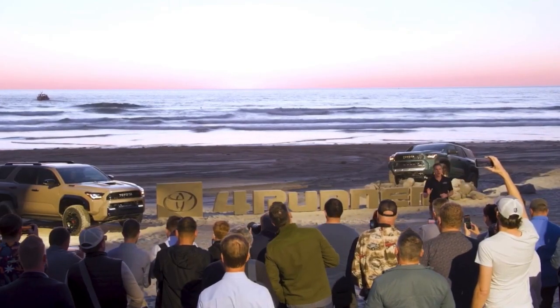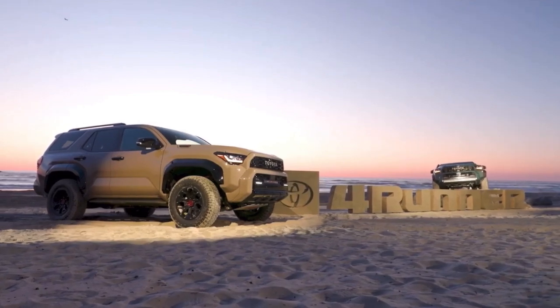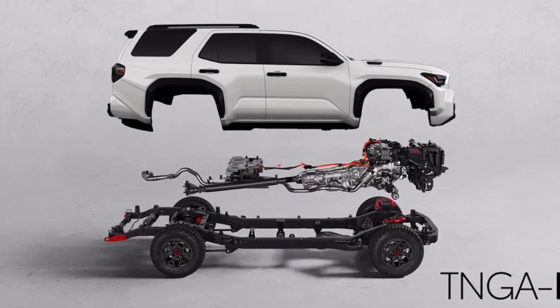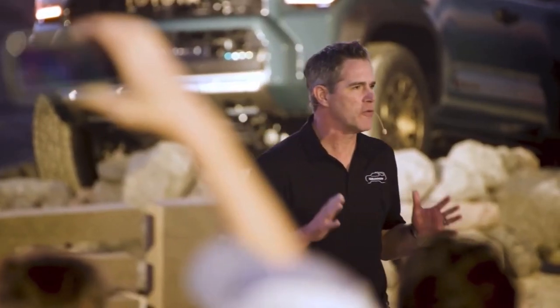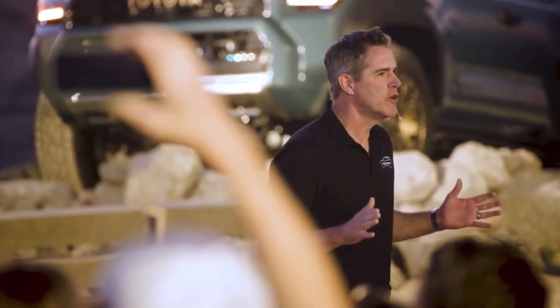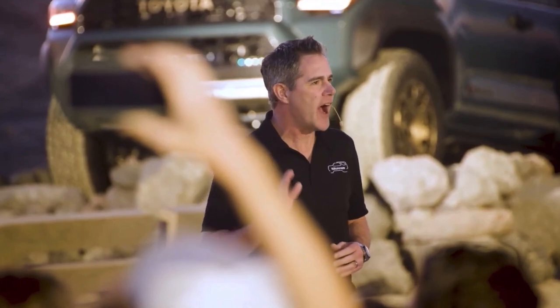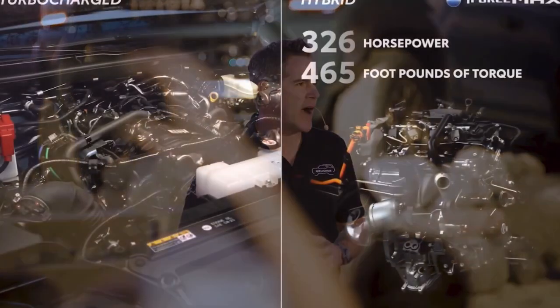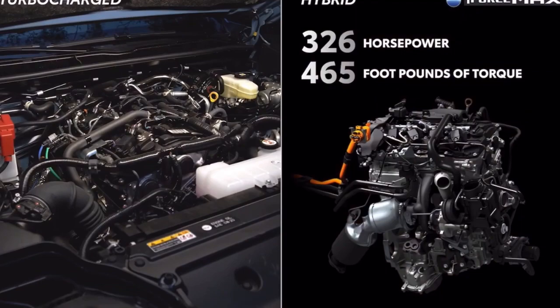This next generation 4Runner will continue its truck heritage and share the TNGA-F body-on-frame platform that underpins all of our rugged Toyota trucks and SUVs. It will utilize the proven, powerful, and efficient turbocharged I-Force engine and also offer the I-Force Max hybrid powertrain.